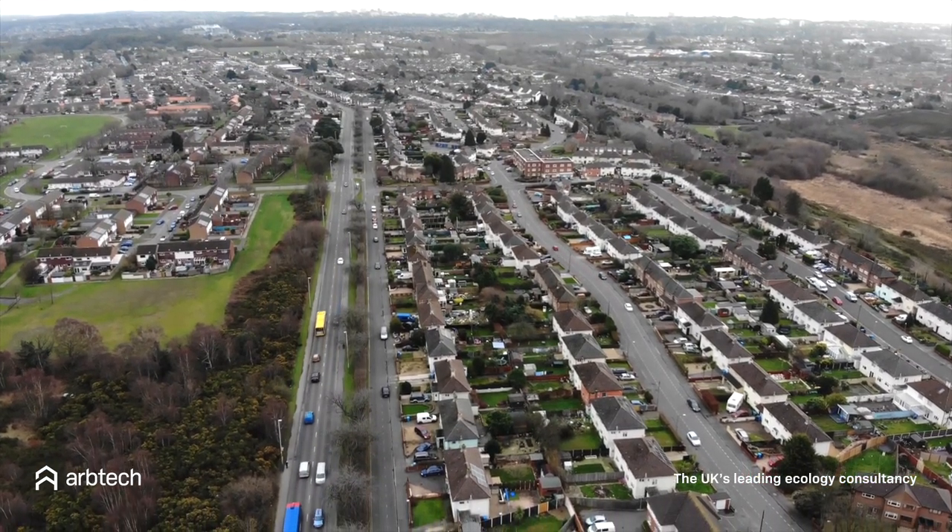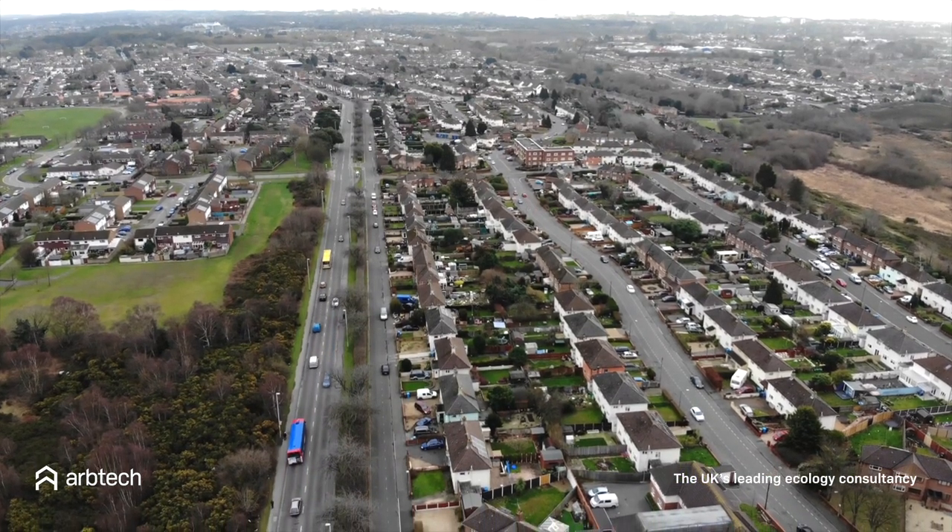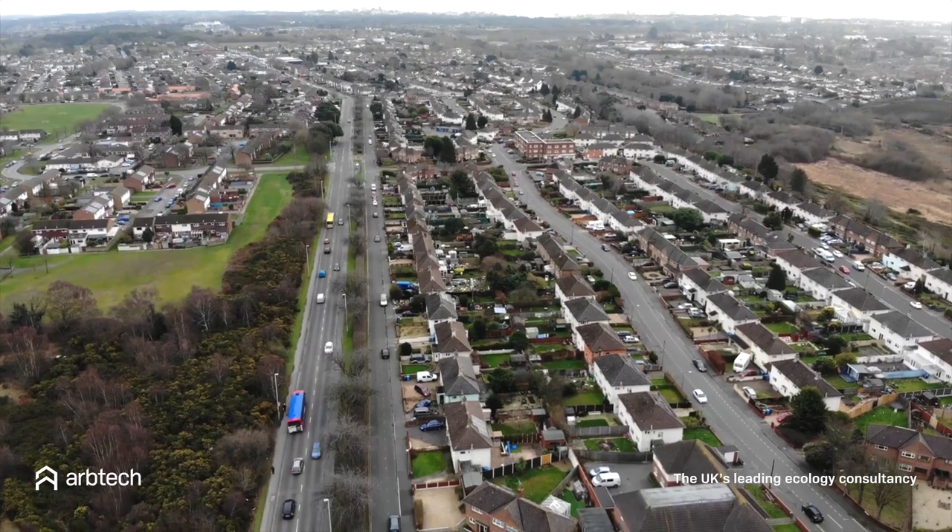To be certain, we highly recommend that you ask your local planning authority directly if you require a bat survey to be carried out in your location before they grant planning permission.